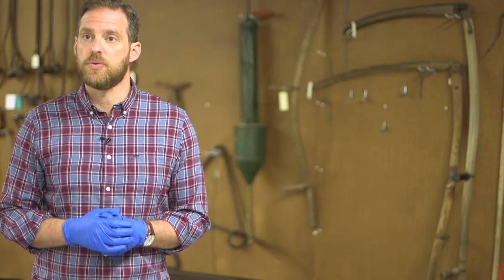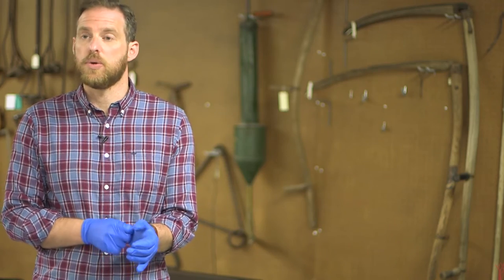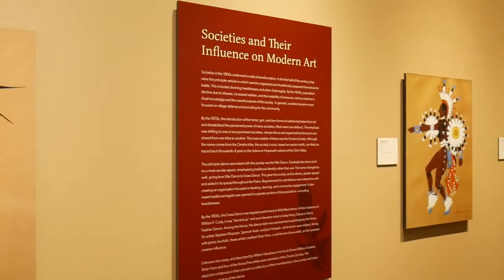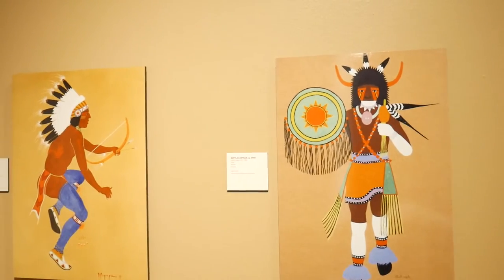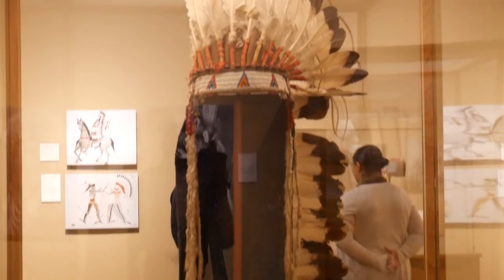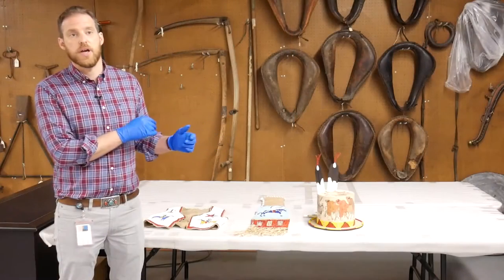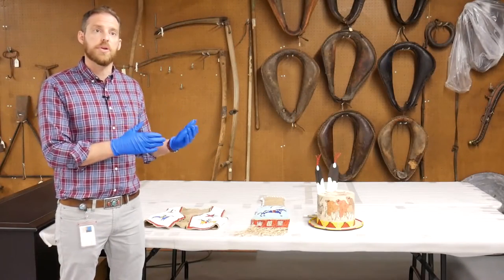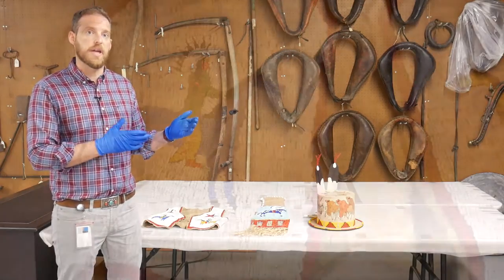All of them show the headdress being worn in various ways, showing religious ceremonies in the cave art as well as daily life scenes and warrior narratives. In addition to the headdresses on display, we have a few more items still in our collection that we were unable to put on display simply because of room, and we have three examples of that here today.